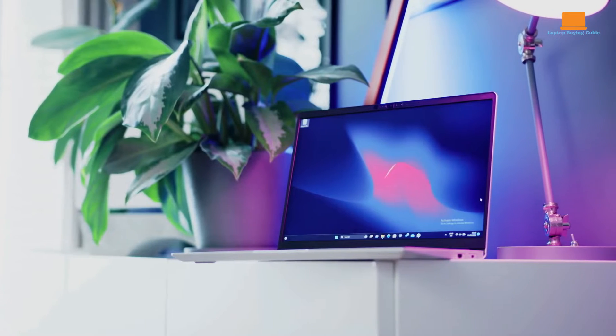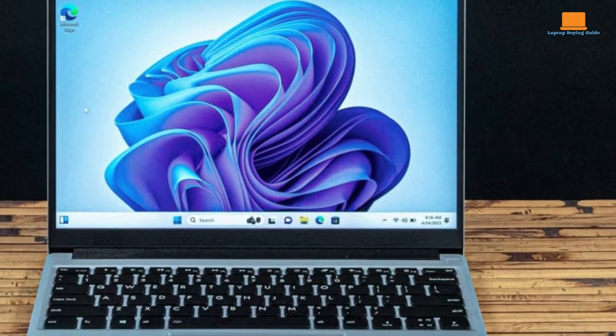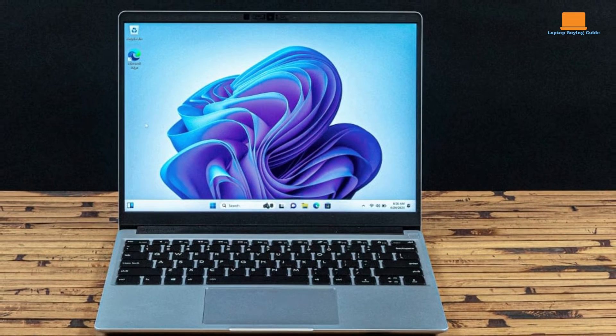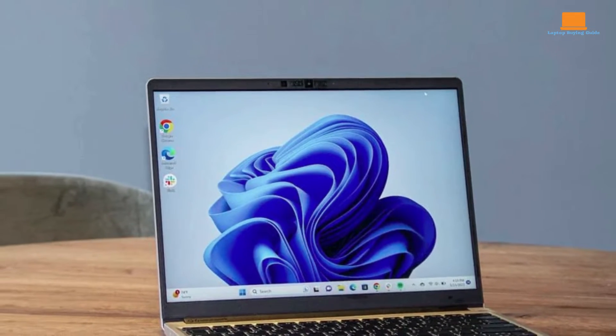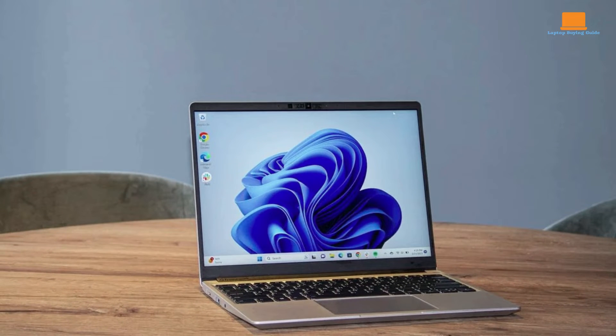This laptop is a game changer for those who value repairability and long-term use. Its design allows for almost every component to be easily accessed and replaced, ensuring that users can upgrade their device down the line for a fraction of the cost of buying a new one. This level of customization and user-friendliness sets the Framework Laptop apart from traditional laptops.